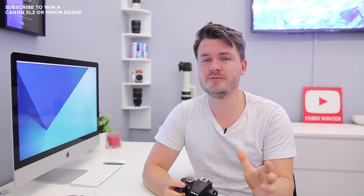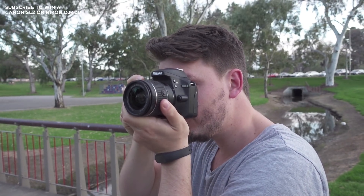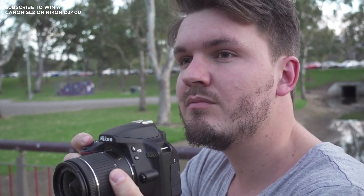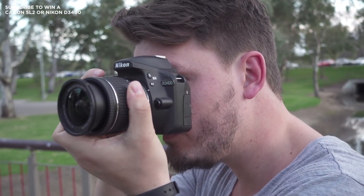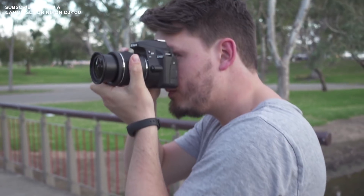In terms of stills autofocus performance, I actually found that the Nikon D3400 had better performance in general. Both cameras were very snappy in most conditions, but the D3400 was slightly quicker at locking onto subjects. This could be because the D3400 has 11 autofocus points whereas the Canon SL2 has only 9 autofocus points.